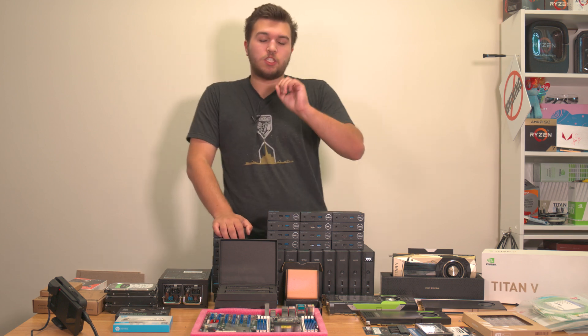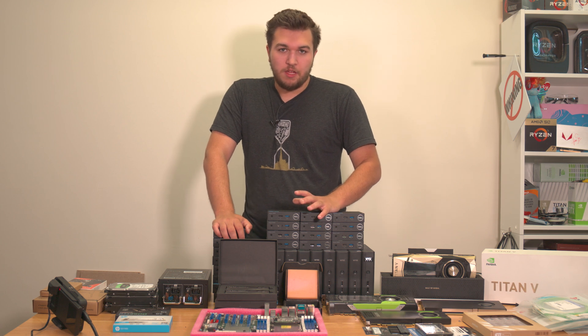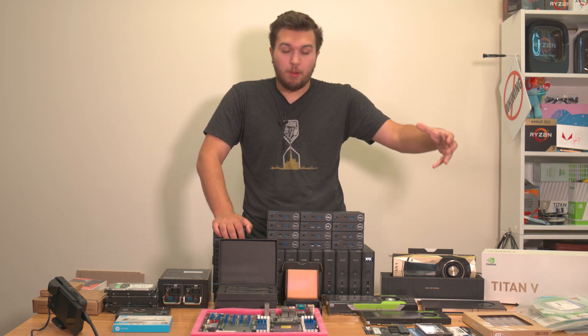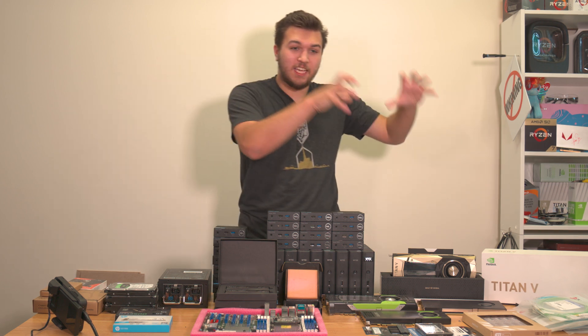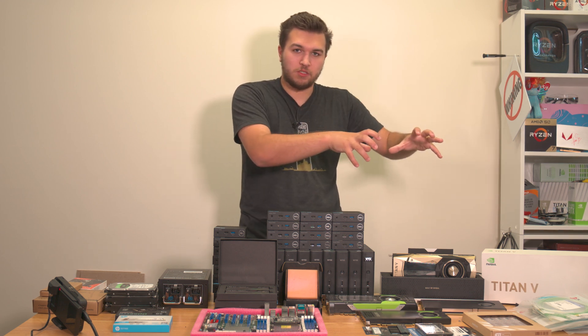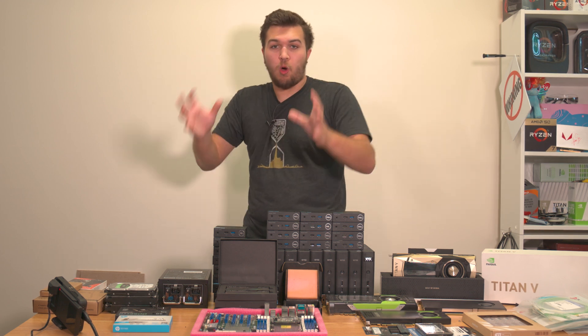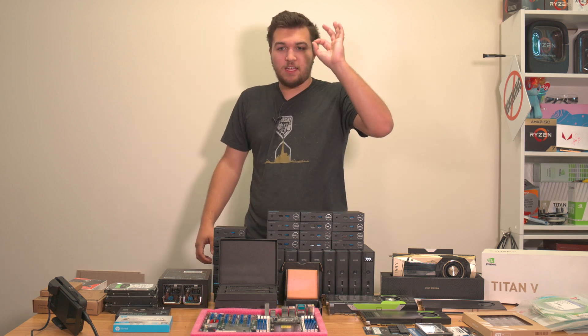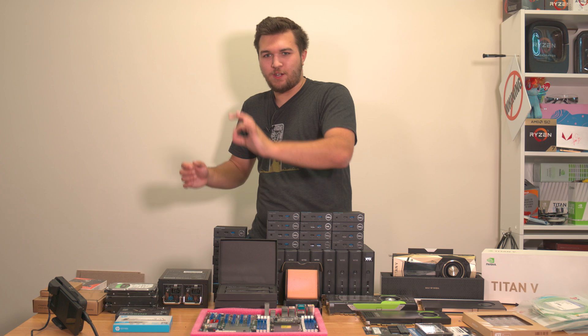Speaking of sounding dumb — I wanted to build a NAS that was not only just a network-attached storage device, but was also super fast, had 10 gigabit connection to my editing and ingest computers, and was also a fully-fledged multi-computer render server.